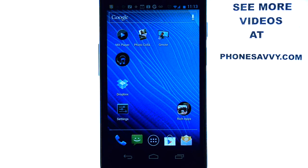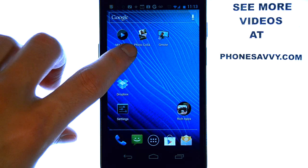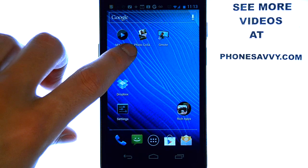The application I'll be doing a review on today is called Photo Collage. It's available on your Android powered device — just visit the Play Store and search for Photo Collage.